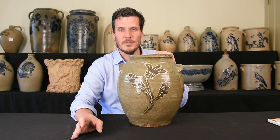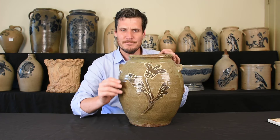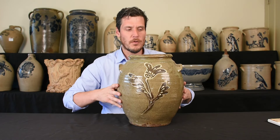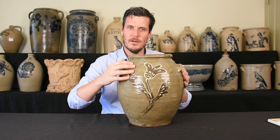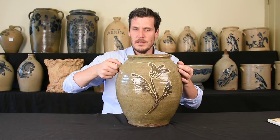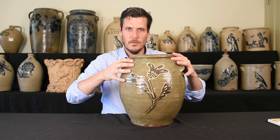The Edgefield School of Stoneware Production, beginning in the late 18-teens, was just plain alkaline glazed stoneware. Forms often are like this form, kind of mimicking what was being made in Baltimore, Maryland at the time — really simple handles, rolled collar, bulbous form, just plain jars for local production.